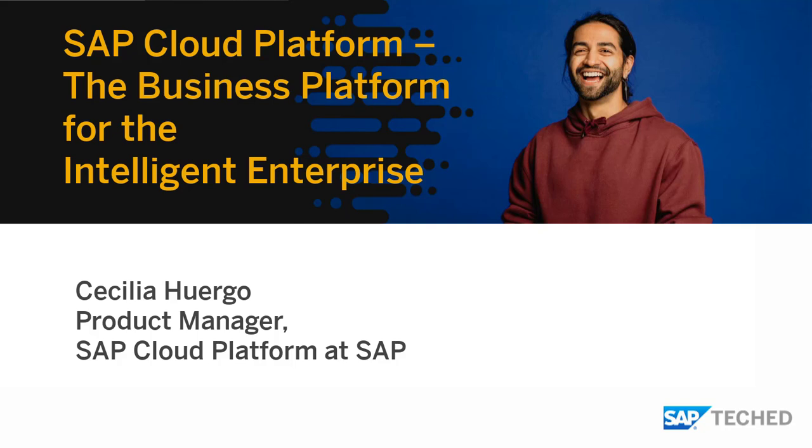Welcome to this session on how SAP Cloud Platform is the business platform for the intelligent enterprise. My name is Cecilia Huargo and I'm part of the product management team for SAP Cloud Platform. I'll be doing this session here in Barcelona, accompanied by my colleague Venu, who will be doing a demo on intelligent business process management.